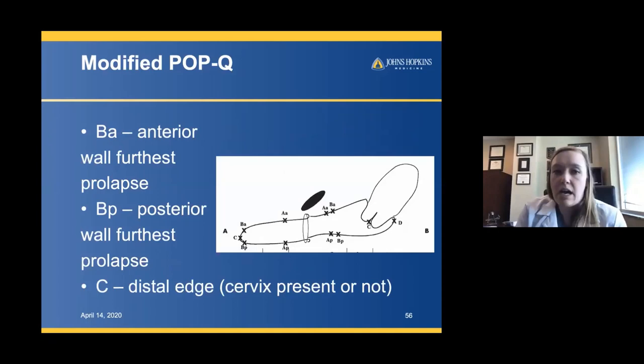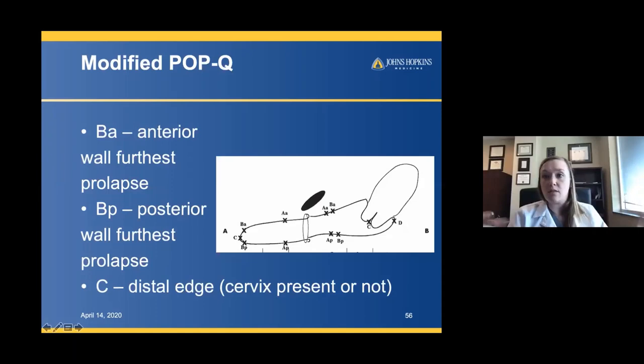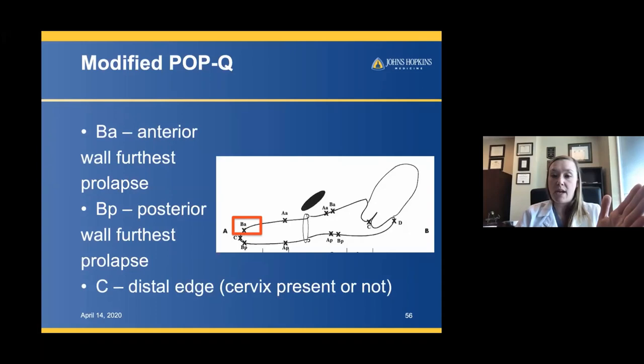When I think about prolapse in practice, I like to use a modified approach. I don't always get out a POPQ stick for half an hour. A quick and efficient way is to define just the BA point — the most distal prolapse of the anterior wall — the BP point for the posterior wall, and the apex. Those three points will really dictate what's going on from a prolapse standpoint and give you the full extent of the prolapse.